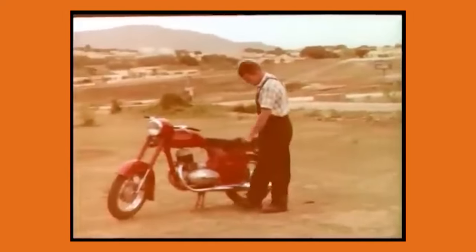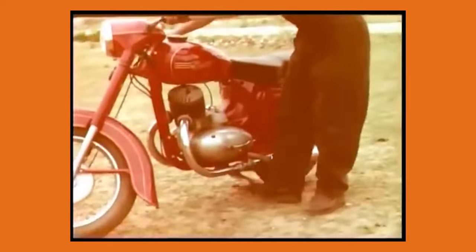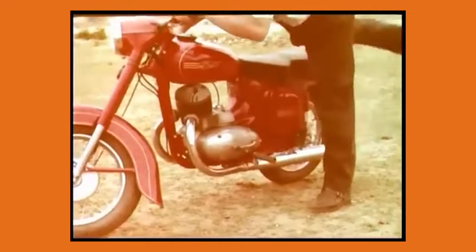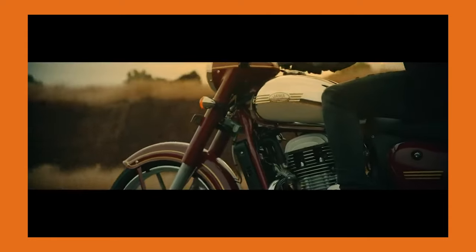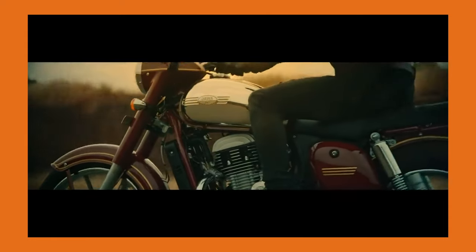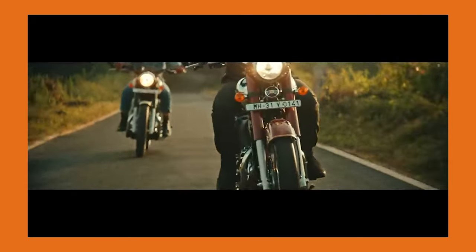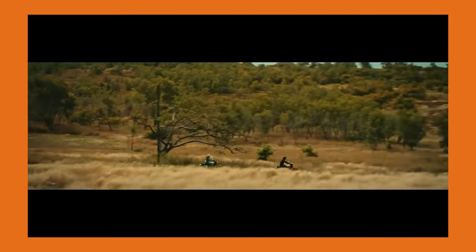"Forever bike, forever value" — this was Java's slogan back in the day when they were first brought into India. Java motorcycles were introduced in India in 1960 and they have a cult following to this present day. Production was carried out directly in India by Ideal Java India Limited, based out of Mysore. In late 2016, Indian conglomerate Mahindra & Mahindra not only acquired the British motorcycle firm BSA but also got hold of the license to produce and sell Java motorcycles in India. Things went cold again for two years before something unexpected happened — the revival of the forever bike, Java.